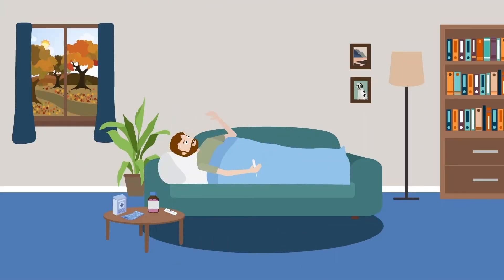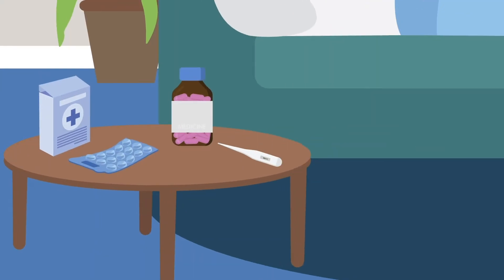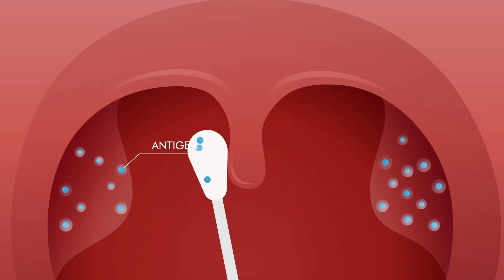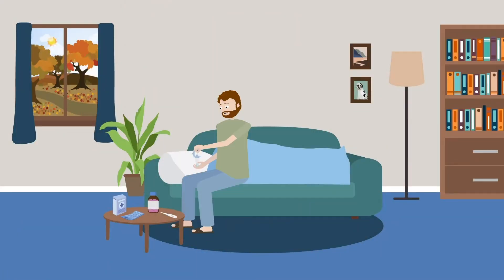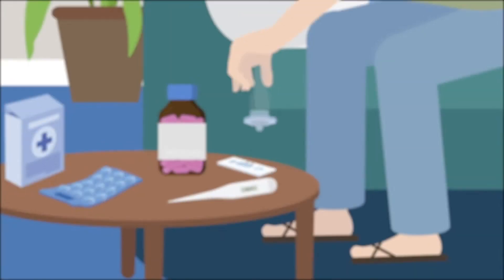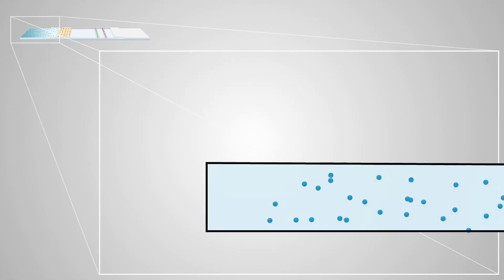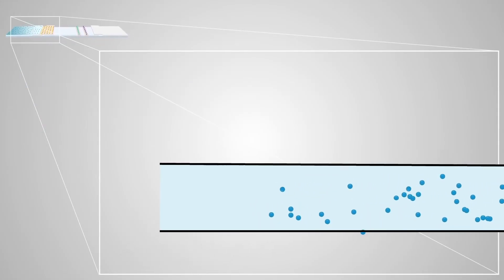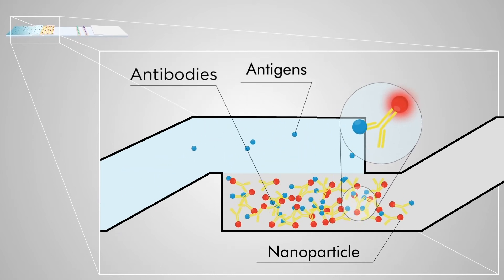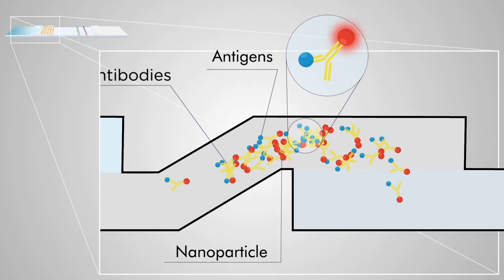A person believes they may have an illness and picks up or has delivered the relevant lateral flow test. In the case of a viral disease, the test will look for a specific antigen, which is part of the virus and will be present in a sample of the patient's bodily fluids such as blood, saliva or urine. A sample is placed in a well on the test and flows from the sample pad to the conjugate pad. This pad contains antibodies attached to nanoparticles. The antigens in the sample bind to these disease-specific antibodies and flow as an antigen-antibody nanoparticle complex up the test strip.